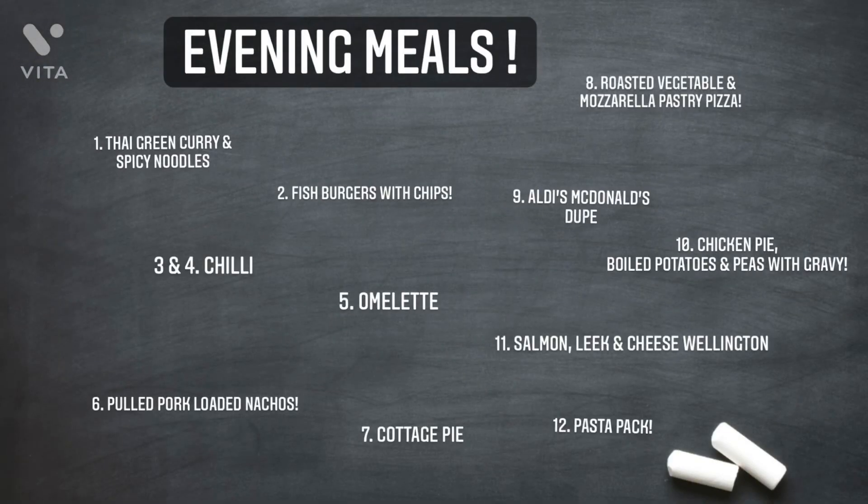One of the main questions I always get asked on Instagram is about meal plans and meal inspo, so I'm putting it at the end of this video. Meal one is a Thai green curry with spicy noodles — I already had the curry sauce and noodles, I just needed to get some chicken. Meal two is fish burgers with chips. Meals three and four will be a chilli with wraps and rice — there's enough for two meals. Meal five is a quick and easy omelette for busy days. Meal six is pulled pork loaded nachos.